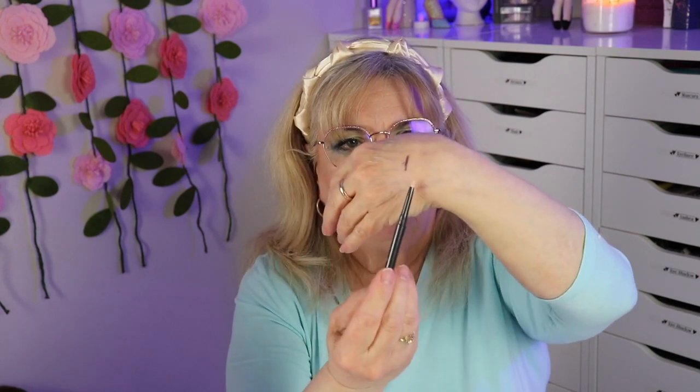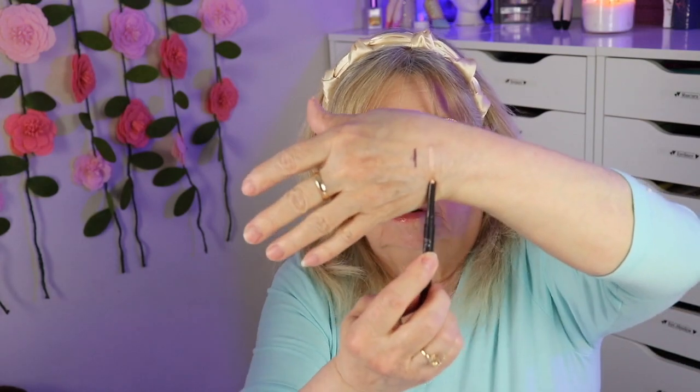I've got some eyeliner pencil — it's a brown, very soft. There's another one which I like — it's a nude eyeliner pencil. I like using these for my waterline to kind of brighten up my eyes. You can see it right there.